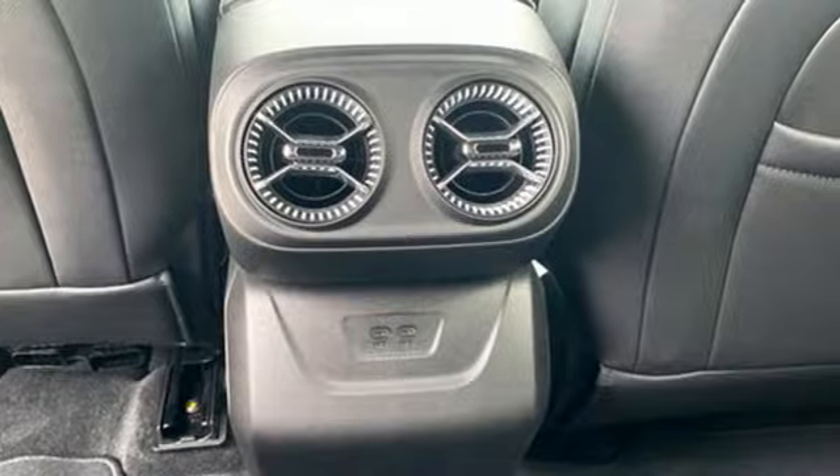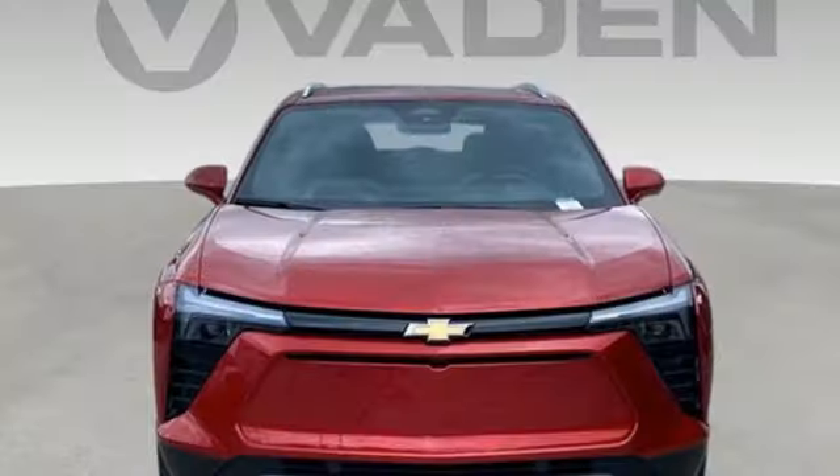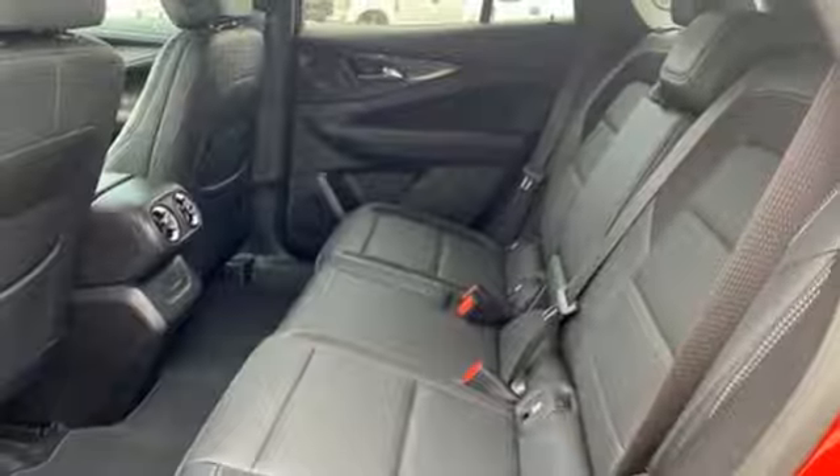It's well-equipped with the features you need: automatic transmission, heated steering wheel, integrated navigation system with voice activation, and rear parking sensors.